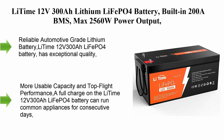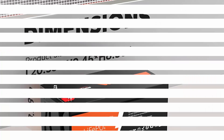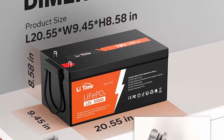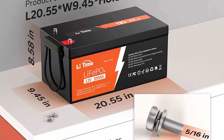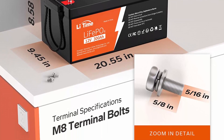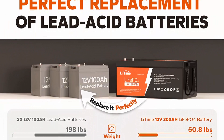LiTime 12V 300Ah LiFePO4 battery with built-in 200A BMS, max 2560W power output, easy installation, 4000+ deep cycles, FCC and UL certificates, 10-year lifetime. Perfect for off-grid, RV, solar, and reliable automotive use.